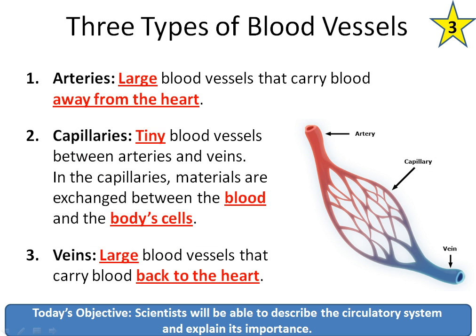This is the third and final slide of notes we've got today. There are three types of blood vessels, and it's really important to know the difference between them. Arteries are the large blood vessels that carry blood away from your heart, and you can see them on the diagram right here. You can remember that arteries go away from the heart because artery and away both begin with the letter A — arteries away.